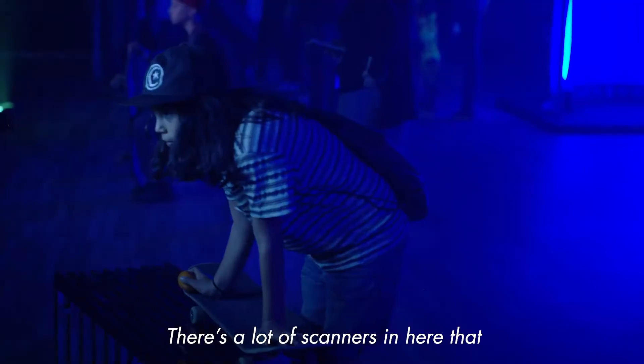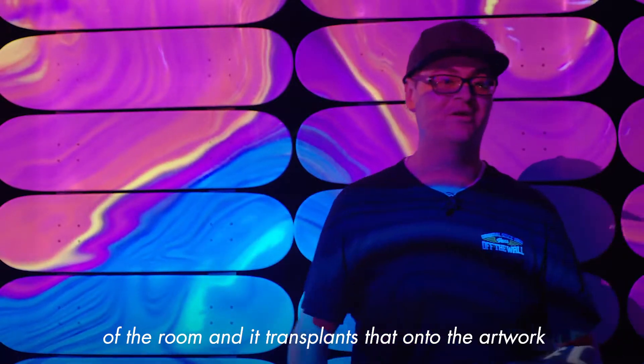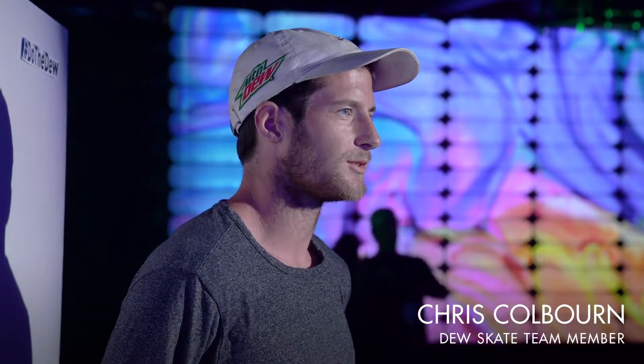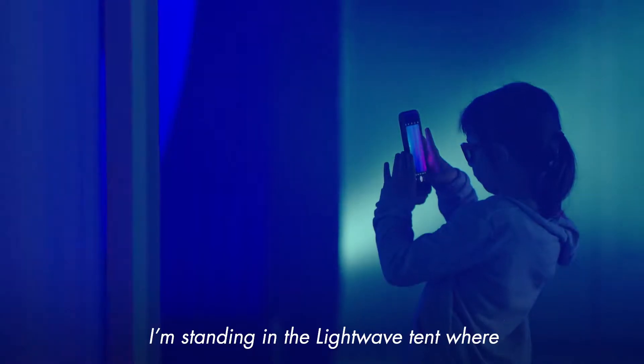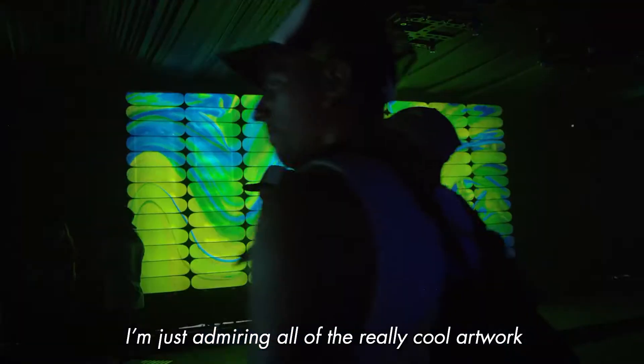There's a lot of scanners in here that read facial expressions and the energy, essentially, in the room, and transplant that onto the artwork. This is Chris Colburn, and I'm here at the Dew Tour in Long Beach, and I'm standing in the Light Wave tent where I'm just admiring all the really cool artwork that our skateboarding has made.